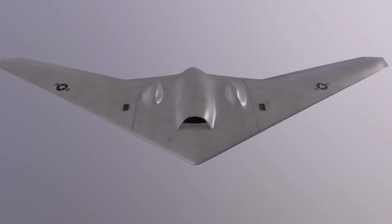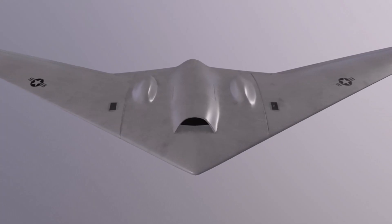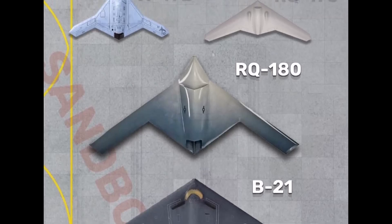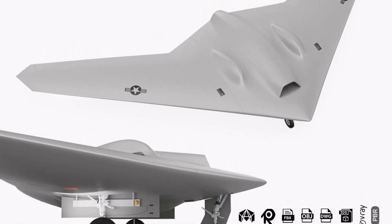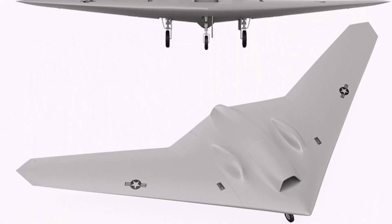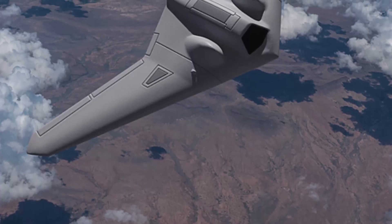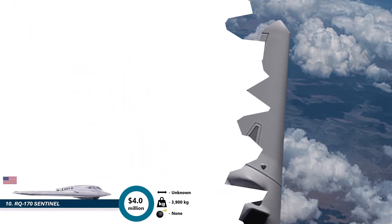Starting off at number 10 is the stealthy, mysterious, totally secretive RQ-170 Sentinel. Estimated at around 4 million dollars, although the real price could be higher because the US won't tell anyone. Nicknamed the Beast of Kandahar, this thing is designed for deep infiltration missions, spying on nuclear facilities, tracking high-value targets, and gathering intel in places where other drones would get swatted out of the sky. It's built with smooth edges, stealth materials, and classified sensors nobody will talk about. If James Bond needed a drone, this would be it. Even at the bottom of the list, the Sentinel is elite by tech.